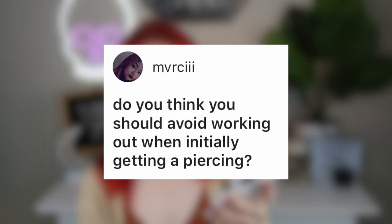MVRCIII asks: do you think you should avoid working out when initially getting a piercing? I think it depends on the piercing. If you're getting your navel done or anything where you would sweat normally, I would reconsider working out or just do different kinds of workouts. Things like ear or facial piercings you should be okay with, unless you wear over-the-ear headphones. For anything from the neck down where you sweat more, definitely be cautious. Think about what workouts you're doing, how much you sweat, and always clean up after — don't let sweat sit in a new navel piercing.